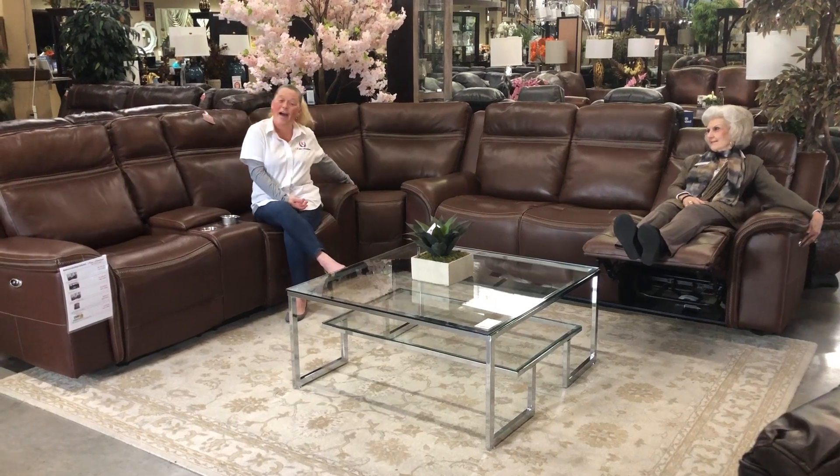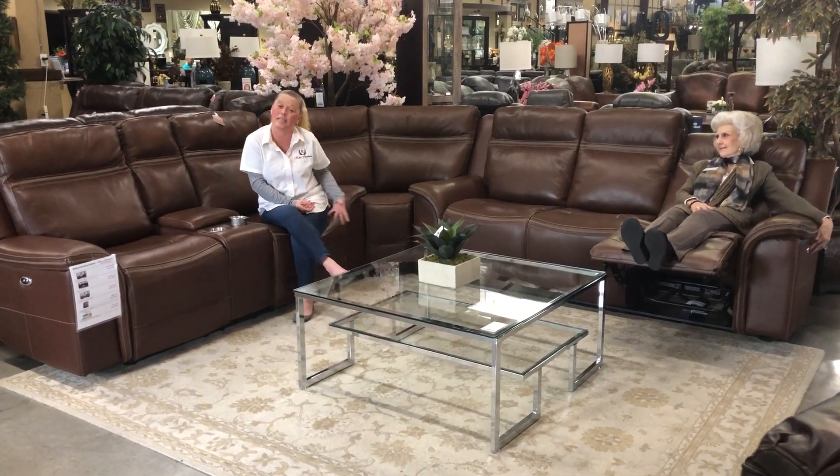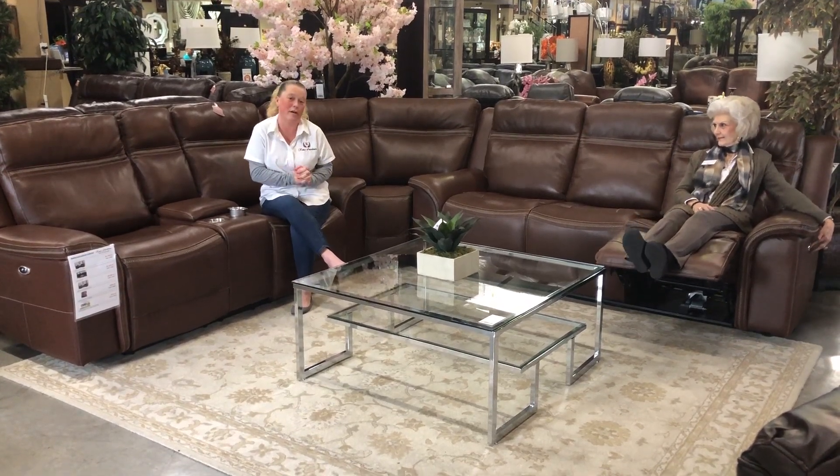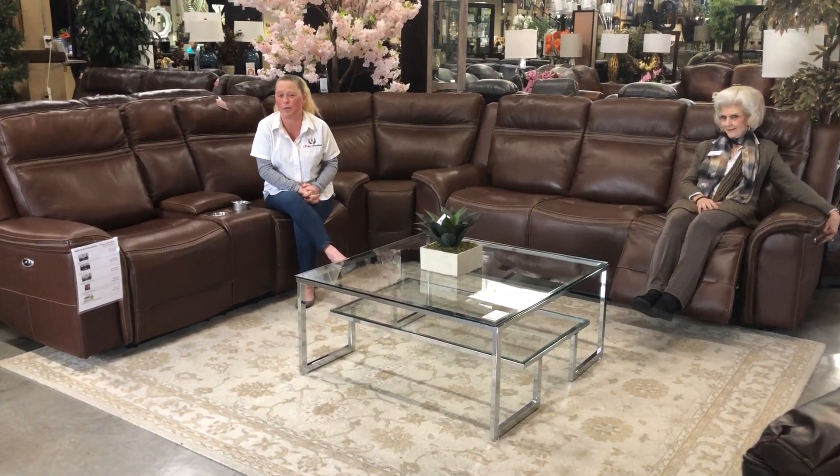So we also have the wedge which is optional, that you can make it into this beautiful sectional that you see. Or it could be sold just the Sofa and Love Seat. So come into Katie Furniture where you'll never pay retail again.